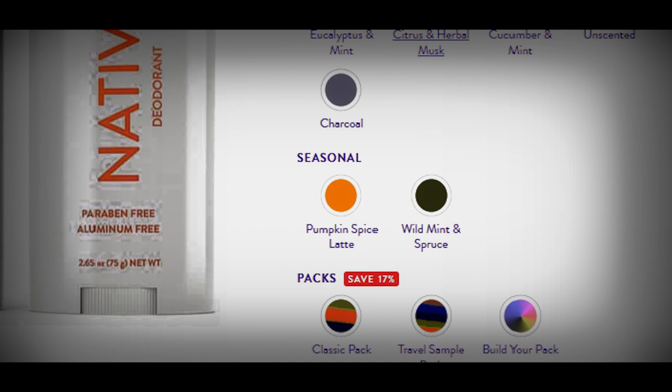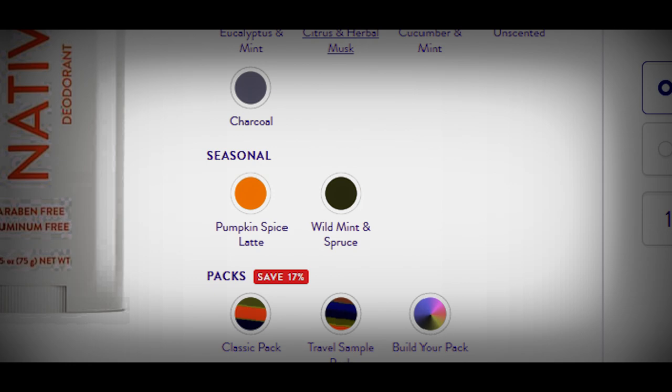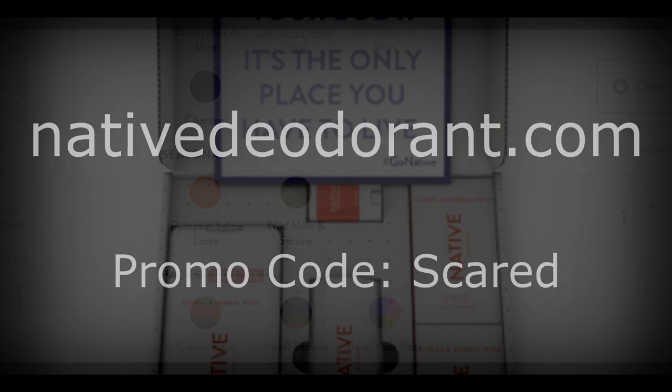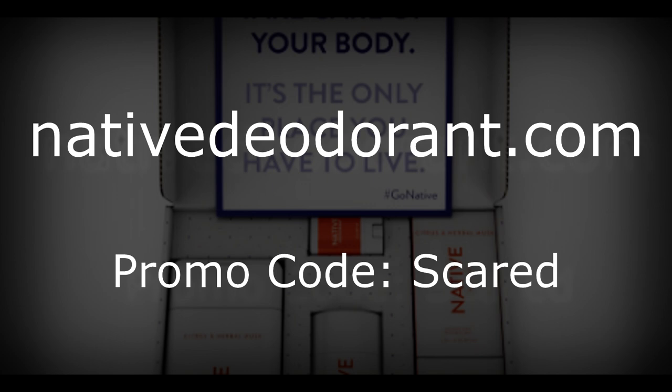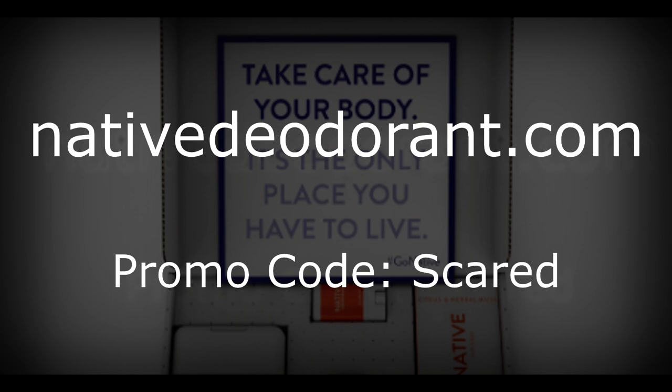Must be the Aussie in me, hey? They also have free shipping and returns and even offer a completely unscented formula and baking soda free formula for people with sensitivities. For 20% off your first purchase, visit nativedeodorant.com and use the promo code SCARED during checkout. That's 20% off your first purchase at nativedeodorant.com and use the promo code SCARED at the checkout.